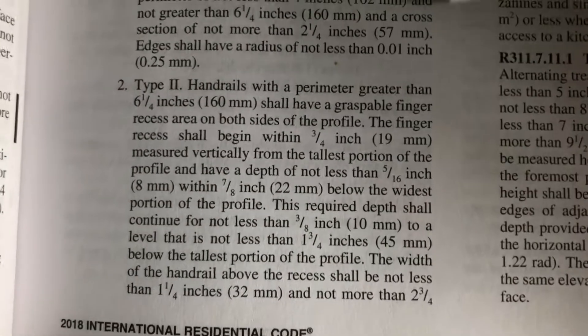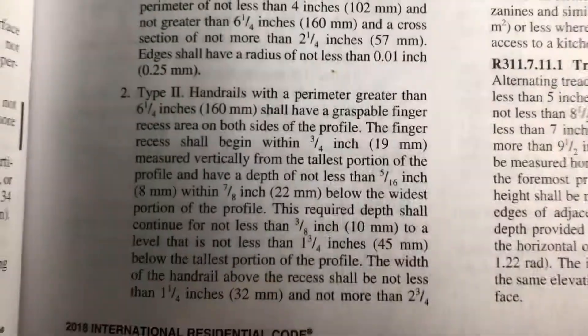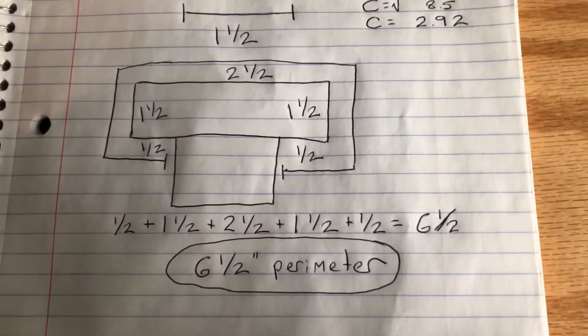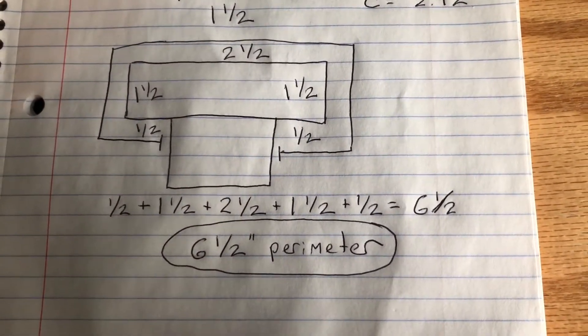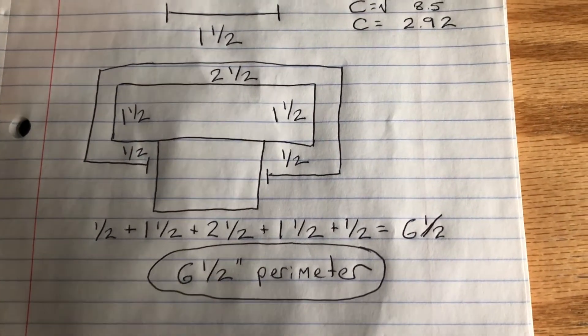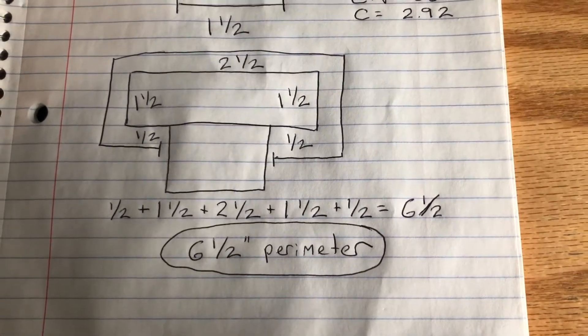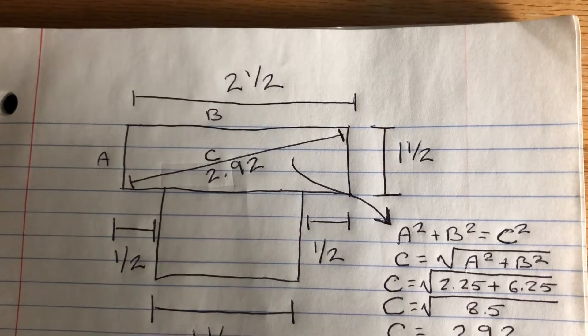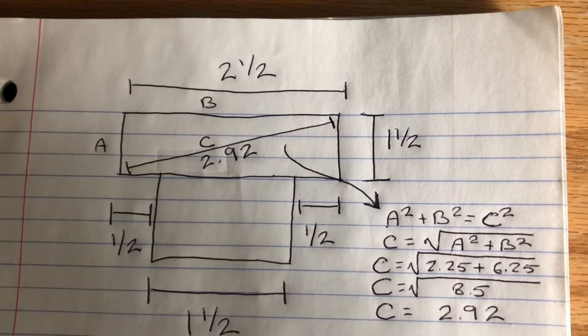We've got to move down to the type two handrail. To recap: this design does not meet type one because it has a six-and-a-half inch perimeter — exceeding the maximum six and a quarter — and a cross section of almost three inches, exceeding the maximum two and a quarter inch cross section.